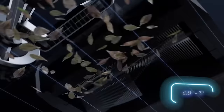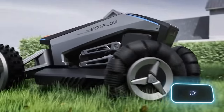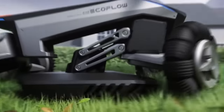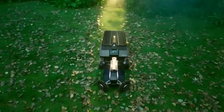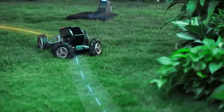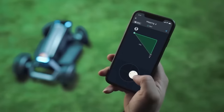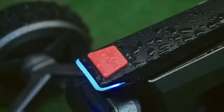The grass cutting range is 20 to 76 millimeters in height and about 25 centimeters in width. The mower is able to negotiate slopes up to 27 degrees and can avoid rocks and other obstacles. The EcoFlow app helps you control it — you just set the boundaries of the working area and then check the results.